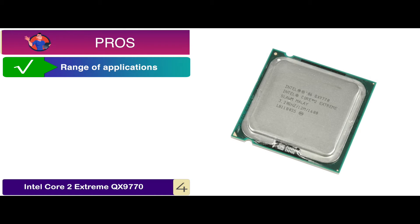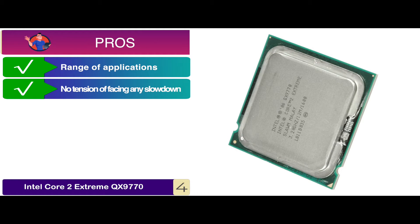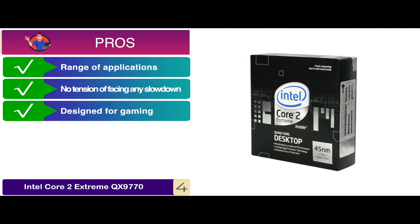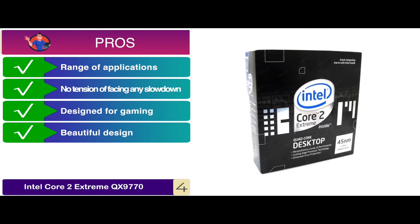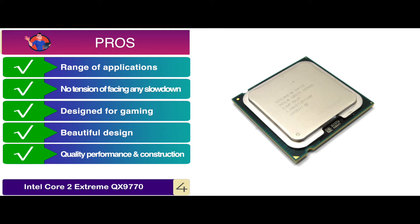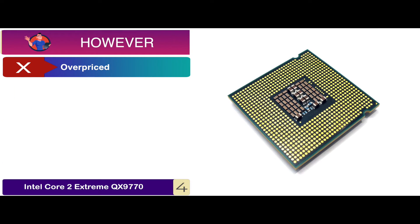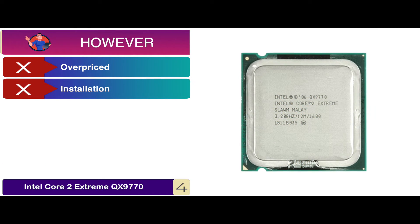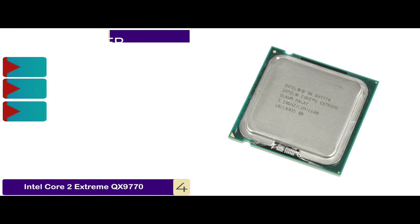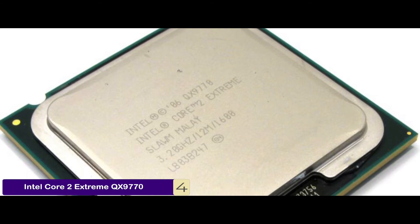Its pros are: it's suitable for a range of applications; there's no tension of facing any slowdown; it's ideally designed for gaming desktops; it has a beautiful design to give a system an attractive look; and it's known for its quality performance and construction. However, it's a bit overpriced, installation might need help, and the instruction manual is not clear.